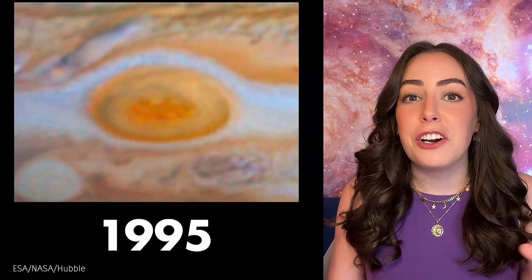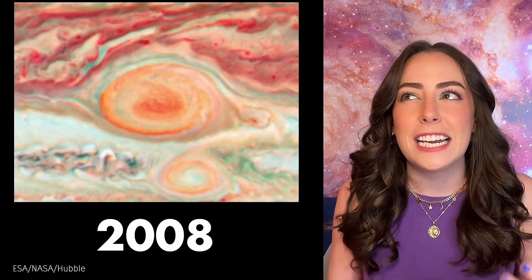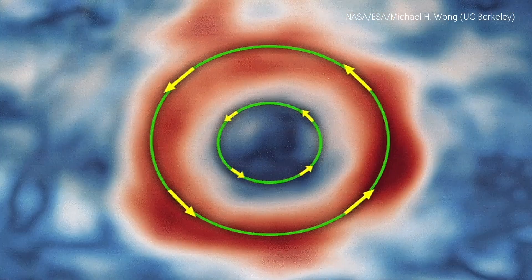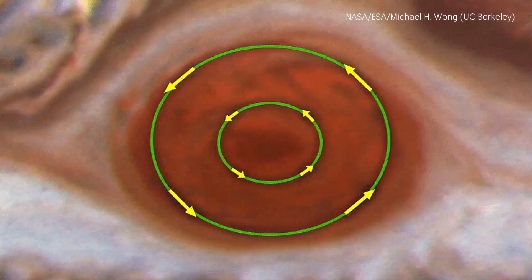Pretty recently, the Hubble Space Telescope uncovered another mystery about the great red spot. Over years of precise photos, scientists discovered it essentially has two lanes of wind — and the wind in the outer lane is speeding up, increasing by up to 8% from 2009 to 2020. But since we can't see inside it, nobody knows what's fueling it or how it's maintaining its energy. Normally, speeding winds suggest a storm is getting stronger and bigger — but that's what makes the next mystery so weird.